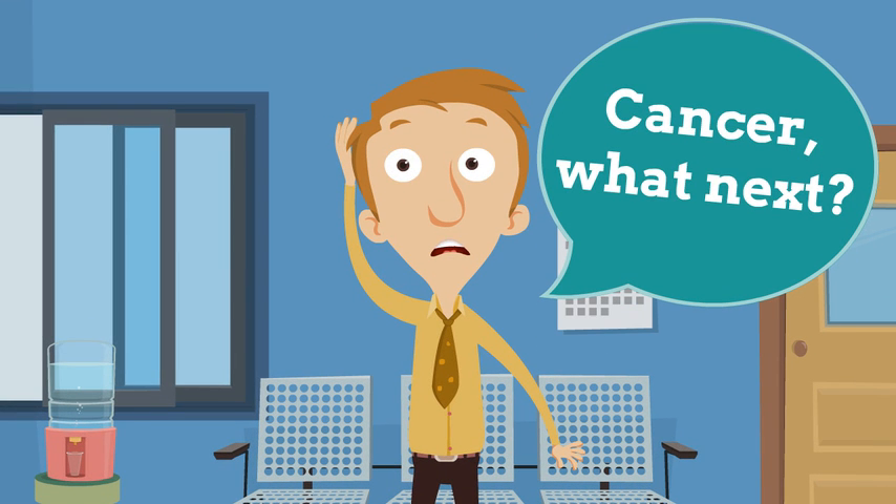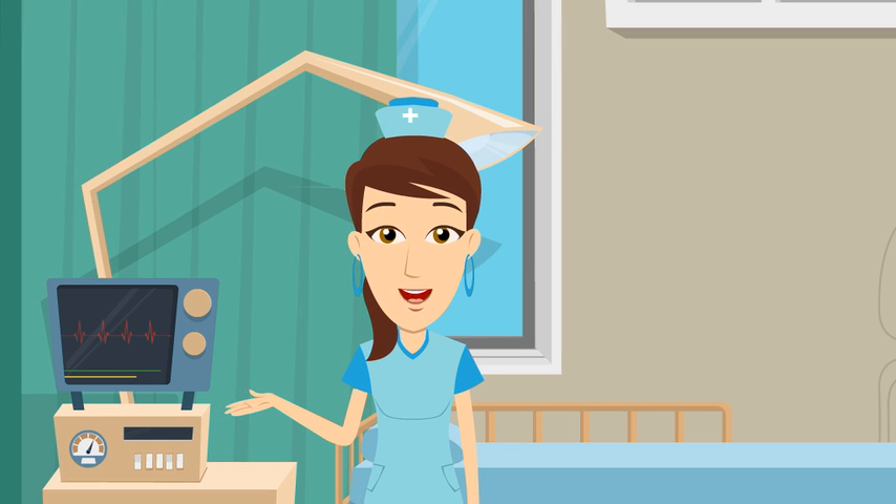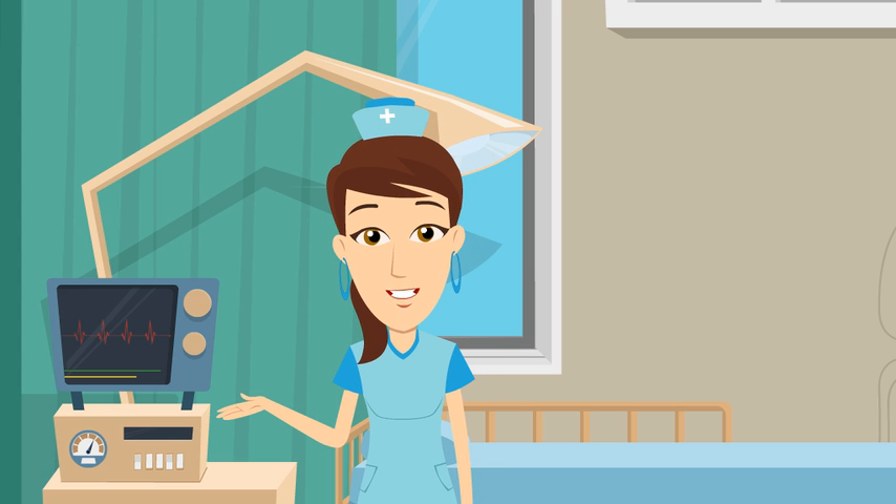A patient just found out he has cancer. What next? Many patients with cancer wonder what caused their condition. In some cases, lifestyle habits such as smoking, excessive tanning, and an unhealthy diet can lead to certain types of cancer.